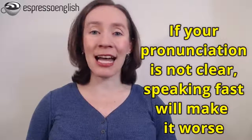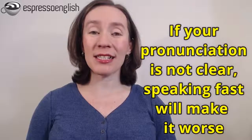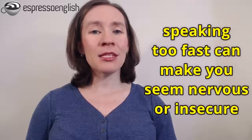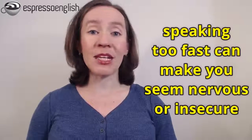Why? Well, there are two reasons. First of all, if your pronunciation is not clear, then speaking faster is just going to make things worse and other people won't understand you. And second, speaking especially fast can sometimes give the impression that you're nervous or insecure, meaning that you're not confident.